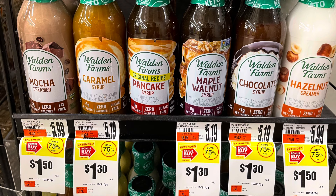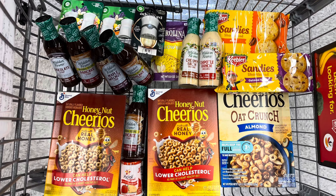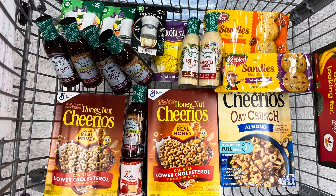Each one will be a 20-cent money maker — awesome deal! I also added in the Walden Farms dressings: the creamy bacon and the chipotle ranch. Those are clearance for $1.20, and we have a $1 rebate on Ibotta with a limit of two, so each one ends up 20 cents.